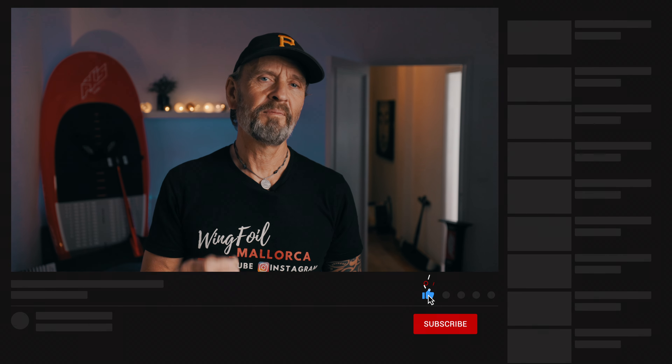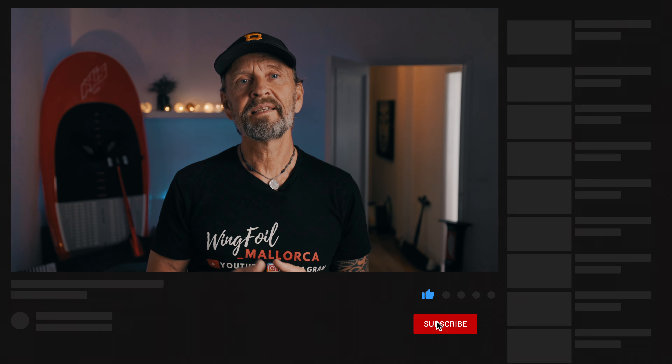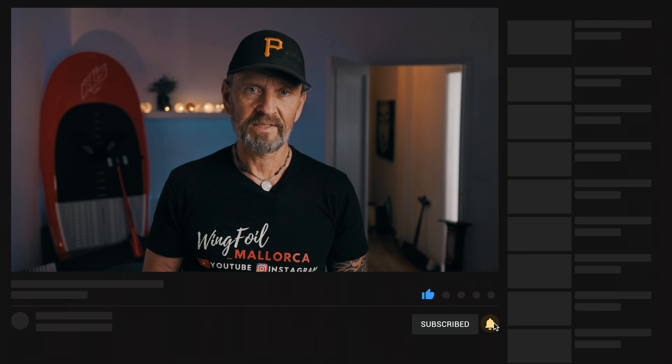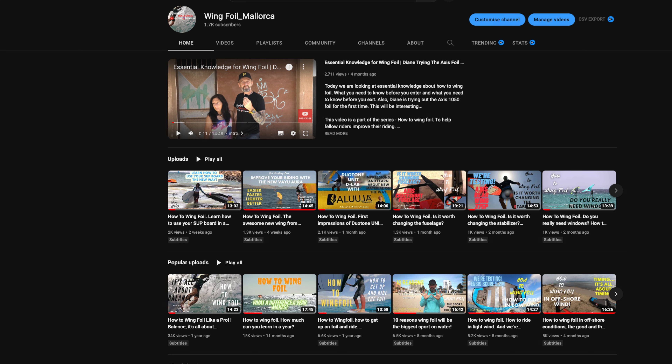Are you new to my channel? Then I wish you welcome. And to all of you that follow me already — hey guys, it's nice to see you again. If this video gives you value, click on that like button. I do these videos for you guys, so if you want to support the channel and see more videos, click on the subscribe button and hit the bell to get notified when new videos are released. That way you get to see the latest videos first. To see more go to my channel Wingfoil underscore Mallorca — there are over 60 videos available there.